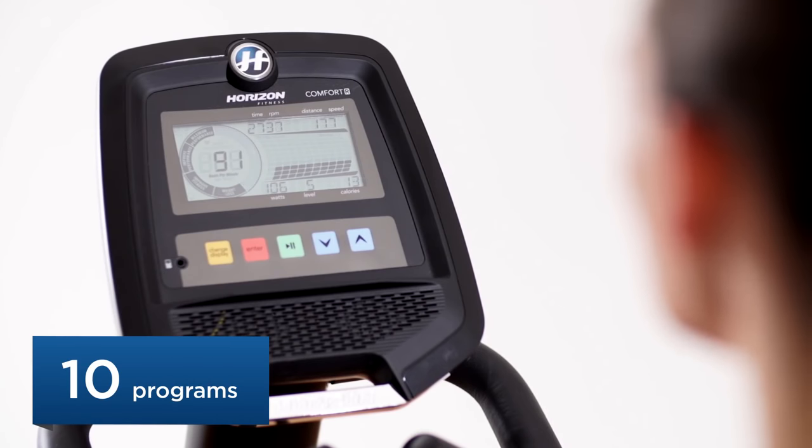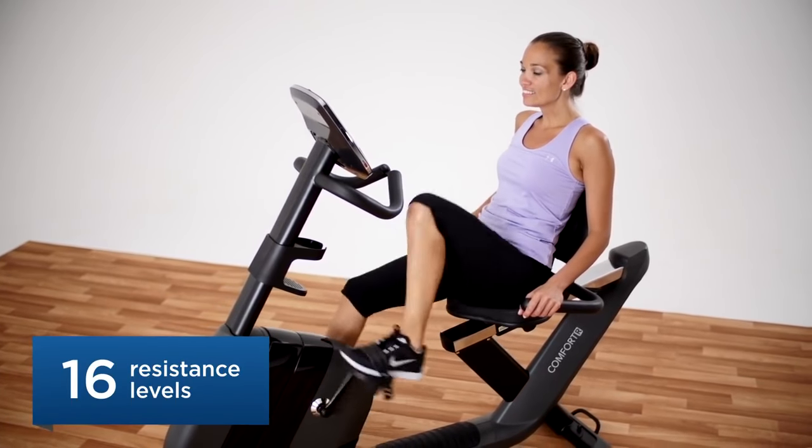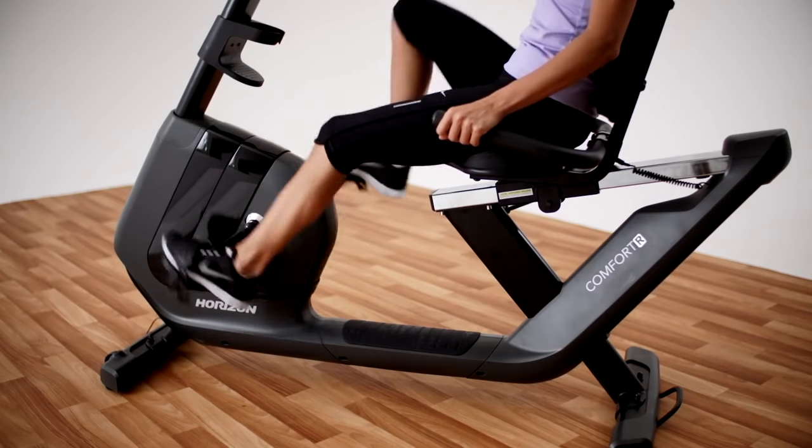The Comfort R also offers different workouts for all your different training days. Cruise through rolling hills, challenge yourself with speed intervals, or just pedal at your own pace. It's completely up to you.